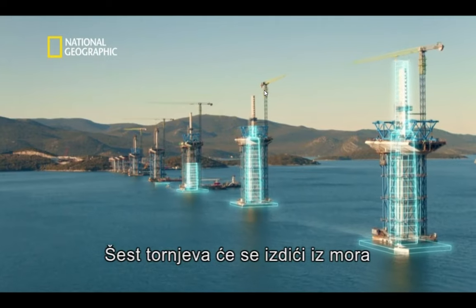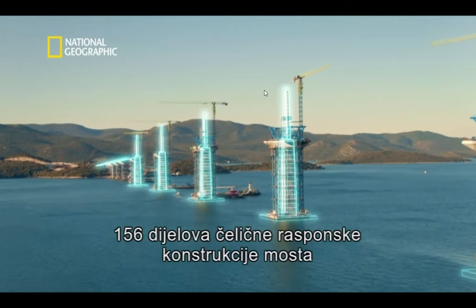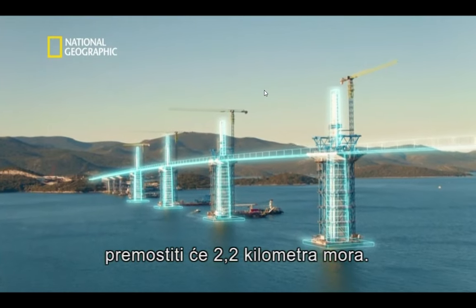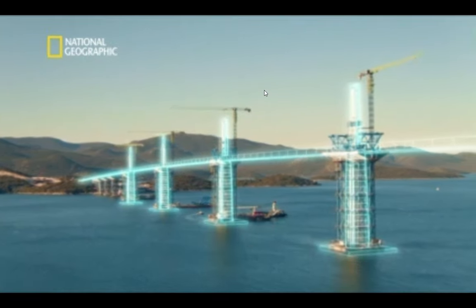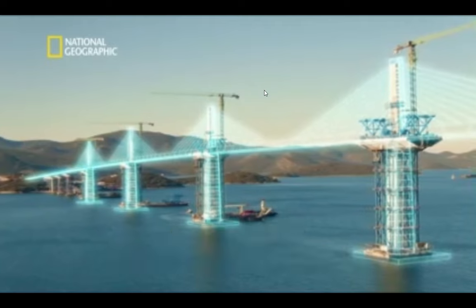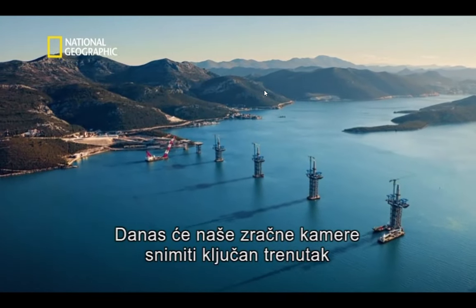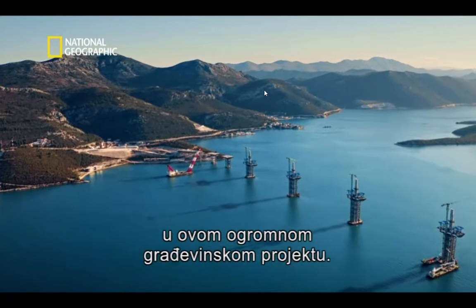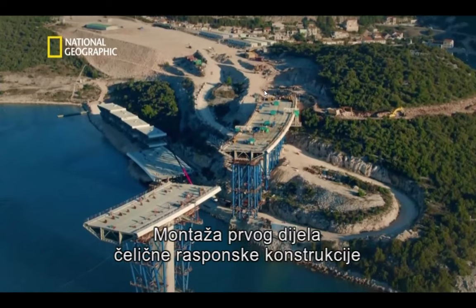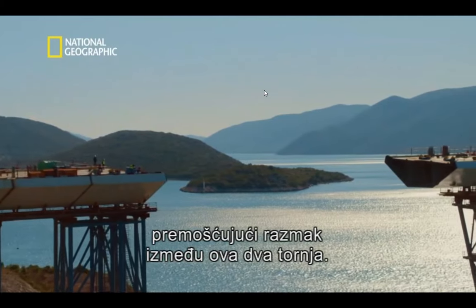Six towers will rise from the waters, soaring 100 metres into the sky. 165 steel sections of deck will span the 2.2-kilometre expanse of water, and over 1,000 tonnes of steel cables will support them high above the strait. Today, our aerial cameras will capture a crucial milestone: the installation of the first bridge-deck section entirely above water, bridging the gap between these two towers.